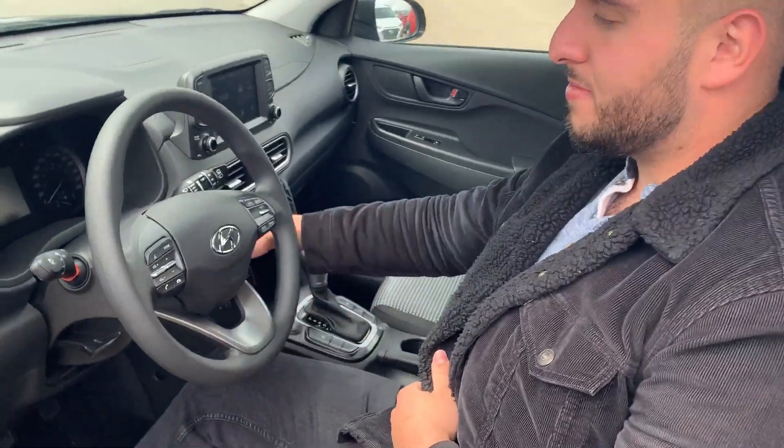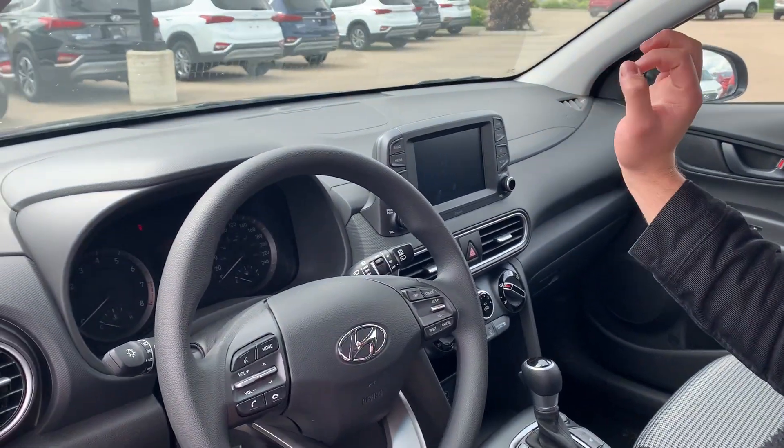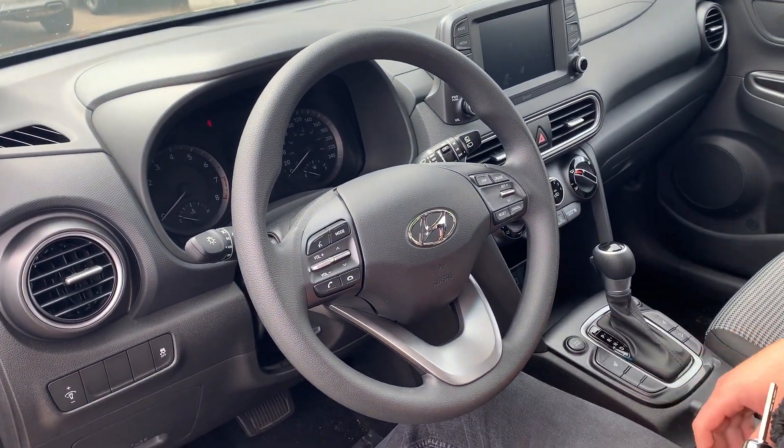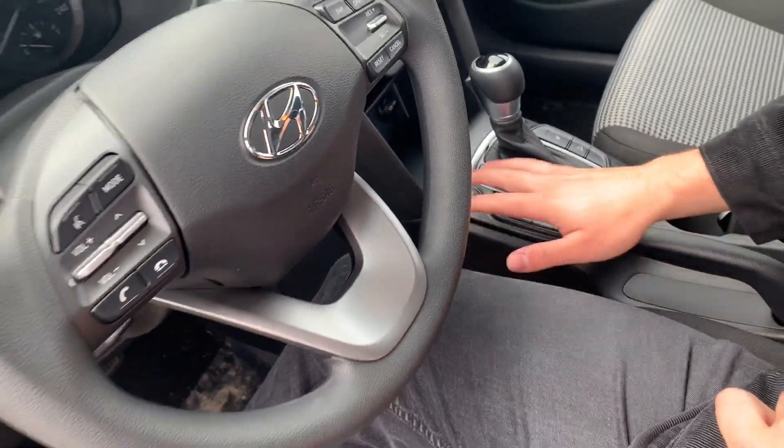It comes with heated seats, a backup camera, and it's Apple and Android CarPlay friendly. It also has hill descent control and multiple drive modes.